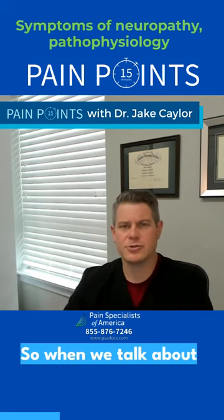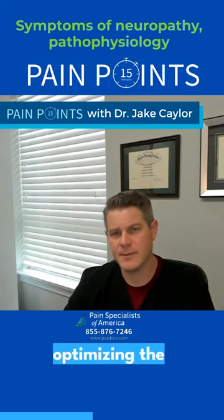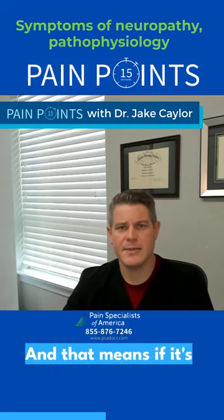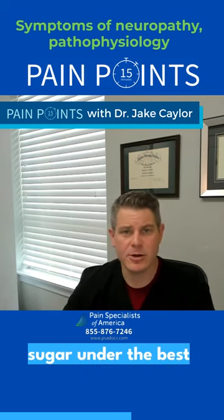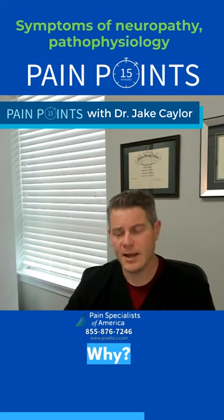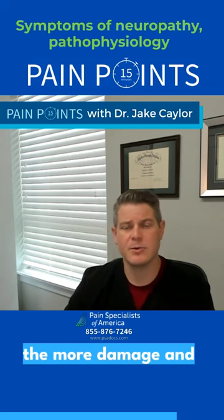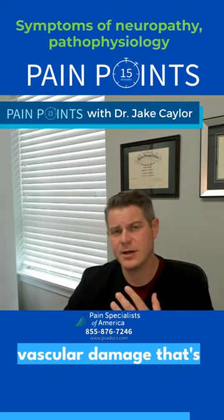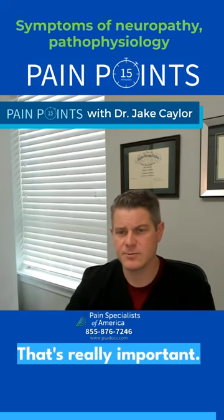When we talk about treatment for neuropathy, the most important thing is optimizing the underlying disease. If it's diabetes, for example, we want to get the blood sugar under the best control possible. Why? Because the more sugar that's around, the more damage that's going to occur to the myelin, and the more vascular damage that's going to occur to those little blood vessels that are supplying the nerves.